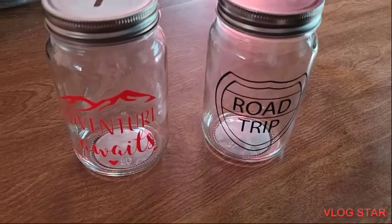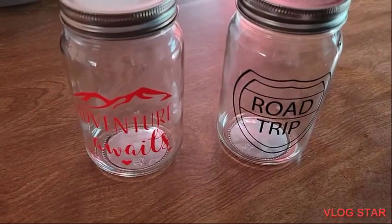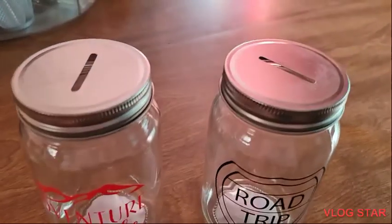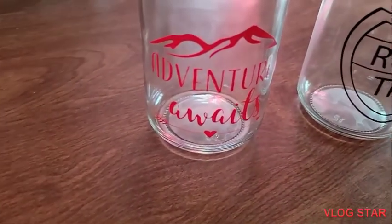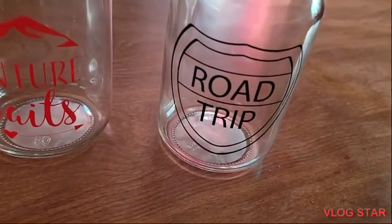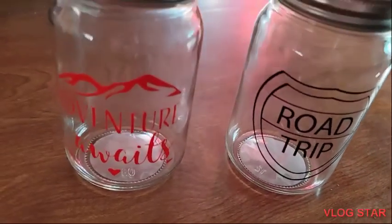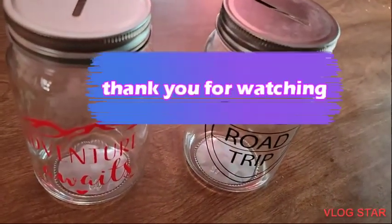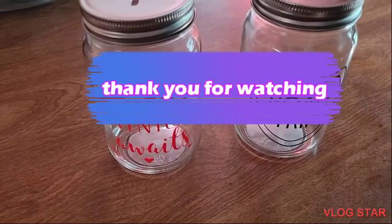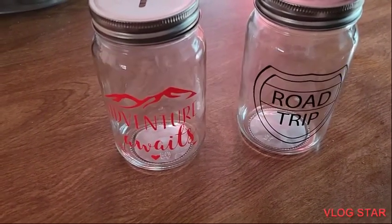And also I picked up these cute mason jar banks. Looks pretty cute. So this one says 'adventure' and this one says 'road trip.' Very nice. So this is the end of my Dollar Tree haul — hope you guys liked it. And I'll see you guys in the next one. Bye.